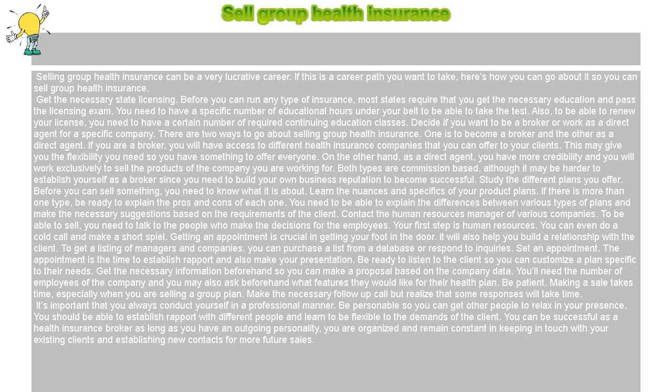Sell group health insurance. Selling group health insurance can be a very lucrative career. If this is a career path you want to take, here's how you can go about it so you can sell group health insurance.